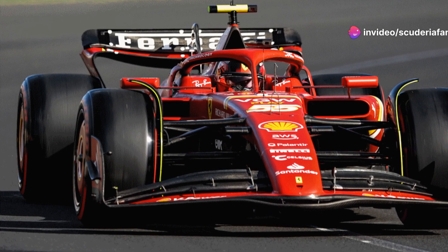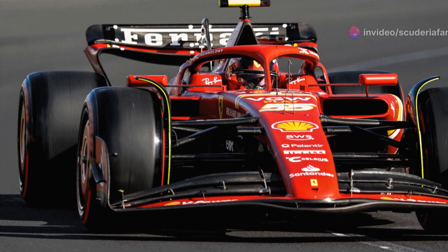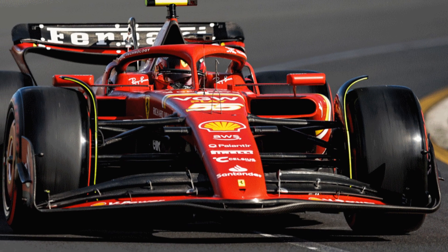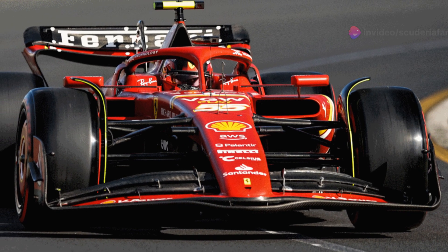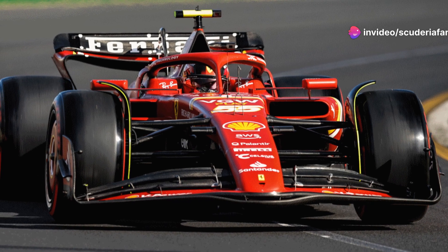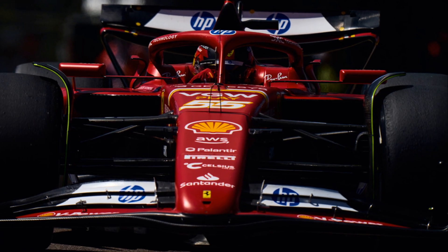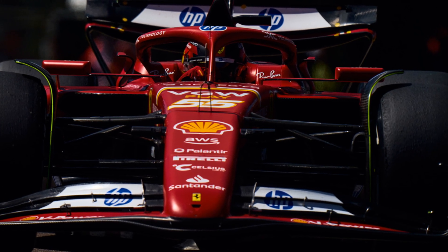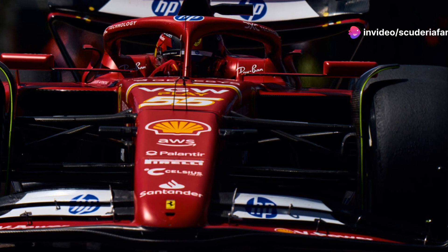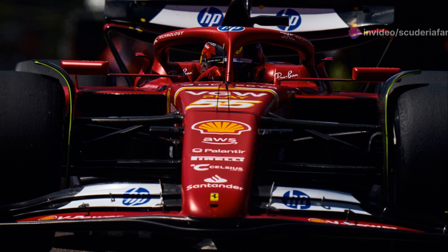Ferrari brought a front wing change to the Singapore Grand Prix. The team's senior performance engineer Jock Clear shared some insights about what makes this component especially important under the current regulations. Clear explained that the changes to Ferrari's front wing were not a traditional upgrade or something specifically tailored to the circuit — instead, they involved shifting the energy slightly inboard. He mentioned that the inboard section had become more aggressive while the outboard was less so, altering the dynamic.